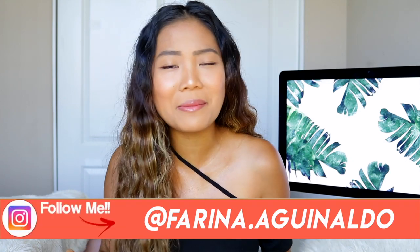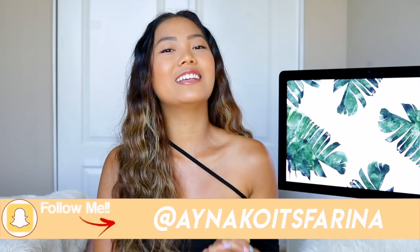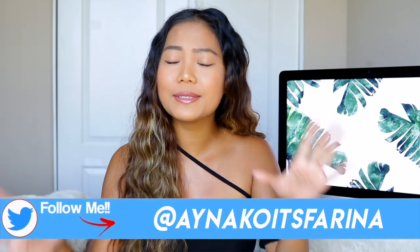Hi guys, welcome back! If you're new here, my name is Farina — nice to meet you. For today's video, as you can tell from the title, this is a thrift haul. I'm calling it 'What You Can Get with a Hundred Dollars at the Thrift Store,' because I got so much good stuff and really good brands. It's been a hot minute since I went thrifting, and I'm so excited that this recent trip was a successful one.